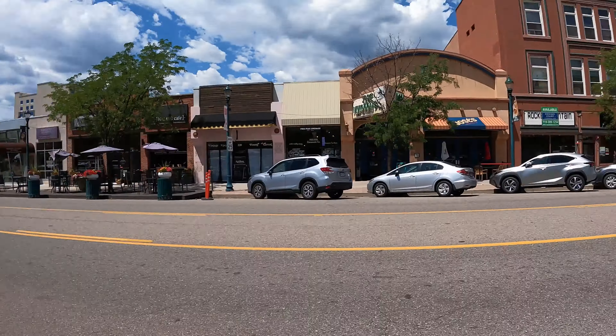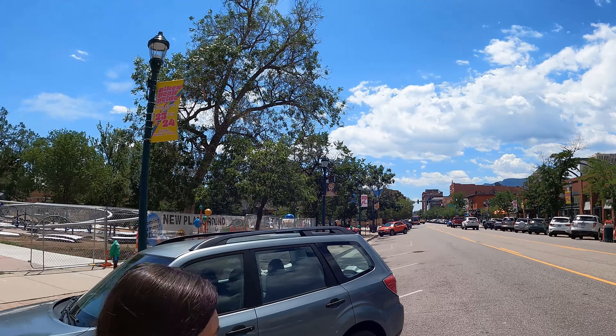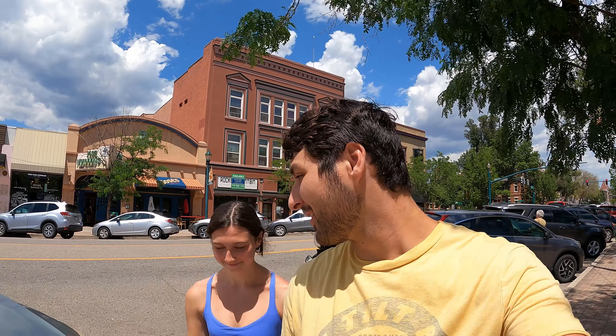Next up is downtown Colorado Springs. We made it down to Colorado Springs downtown — it's pretty, it's pretty cute. There are a lot of shops going down, and it goes way down the street. They're doing a bunch of new construction here, so if you guys come down here you'll get to see all the new stuff. Gigi and I are going to walk around and enjoy the town.